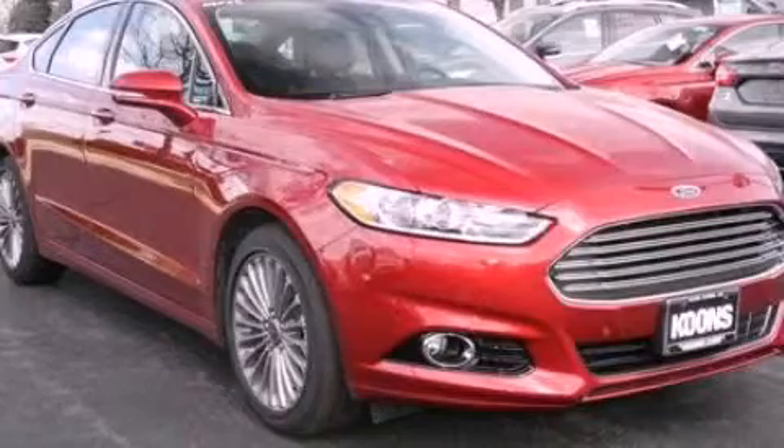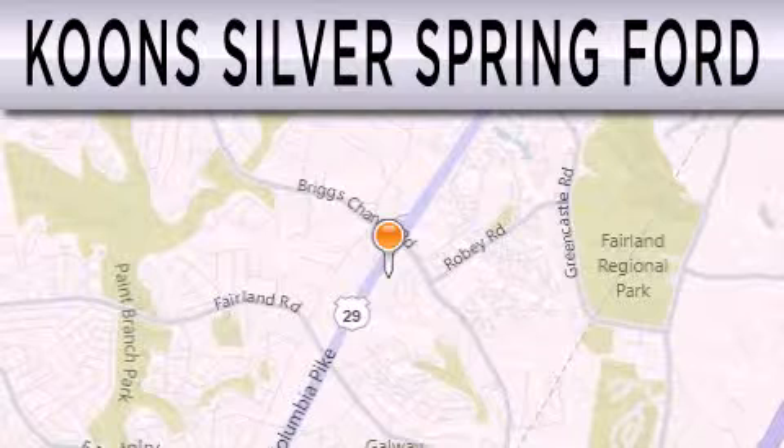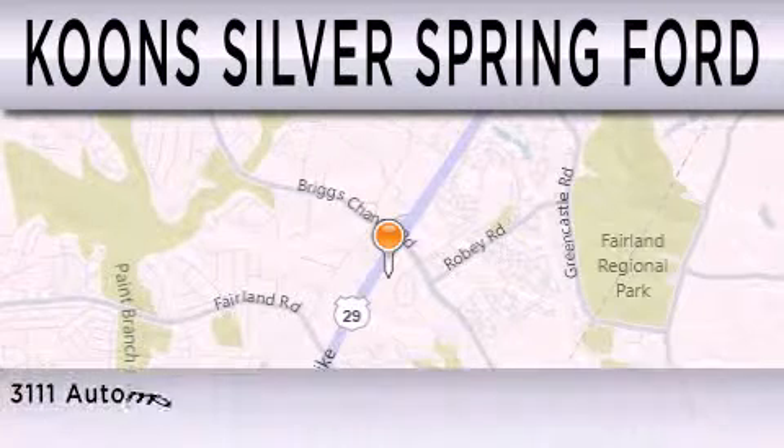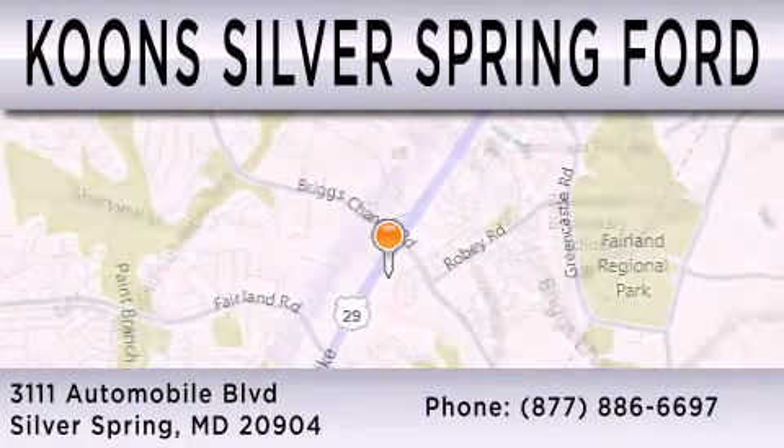Please call today to reserve this vehicle for a test drive. Kuhn Silver Spring Ford is dedicated to doing everything possible to ensure that the experience you have selecting your next vehicle is as pleasant as possible. We are located at 3111 Automobile Boulevard in Silver Springs.